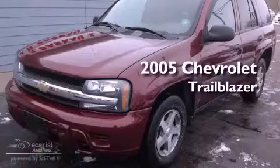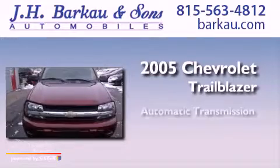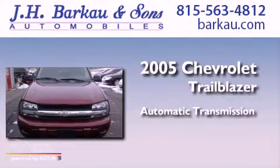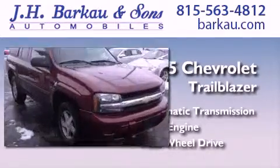This is a 2005 Chevrolet Trailblazer. This SUV has an automatic transmission, an inline six-cylinder engine, and the added capability of four-wheel drive.